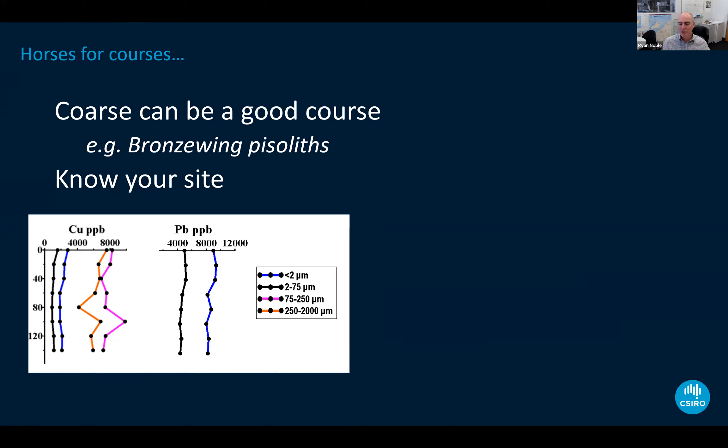A good example is the Bronze Wing discovery in the Yandal Belt, which was done with piezoliths in near-surface residual soil settings. If you understood that, there'd be no reason to switch to a fine soil fraction — when something works very effectively, use it. It's all about understanding your site and your setting, and orientation work is always valuable.